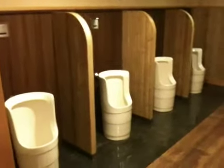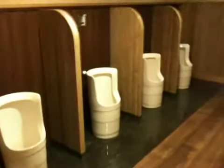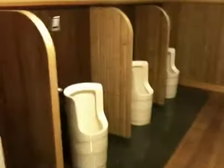Check out this Japanese style toilet. You can see the design here — bamboo — but they have automatic flushers. And check out the sink, very Japanese-like.